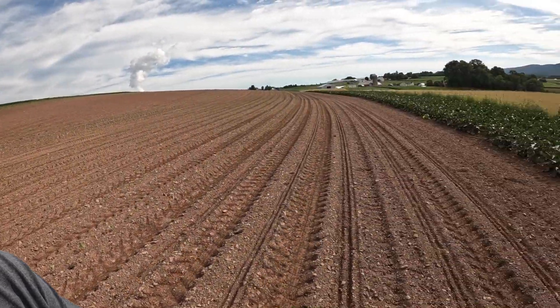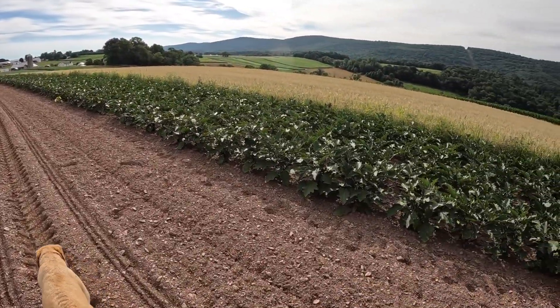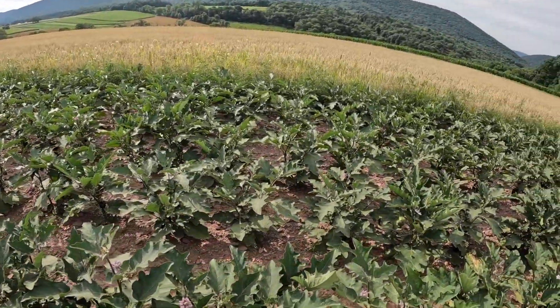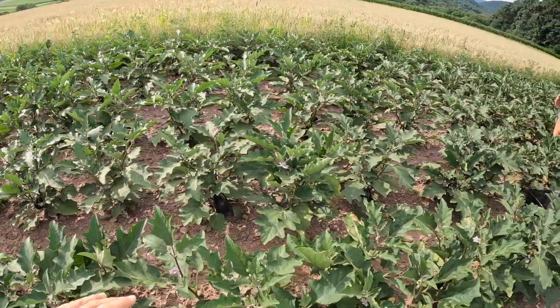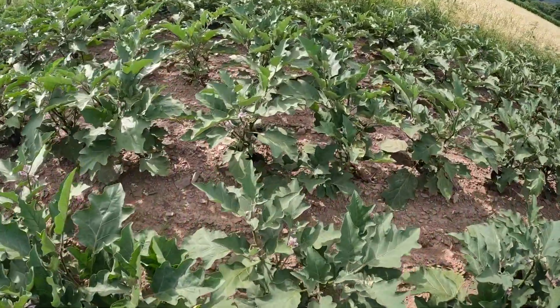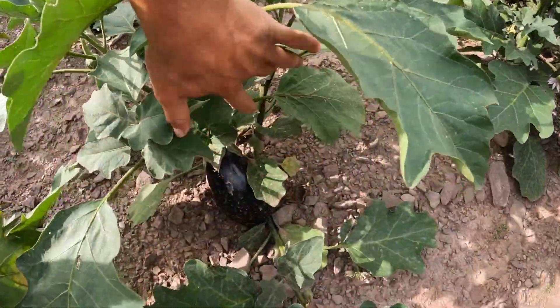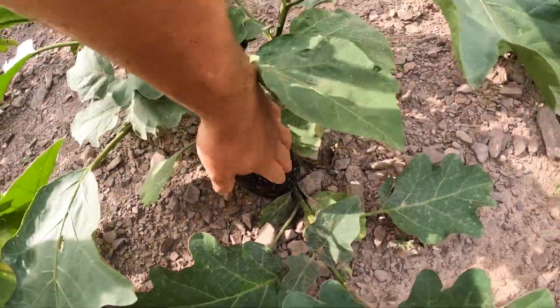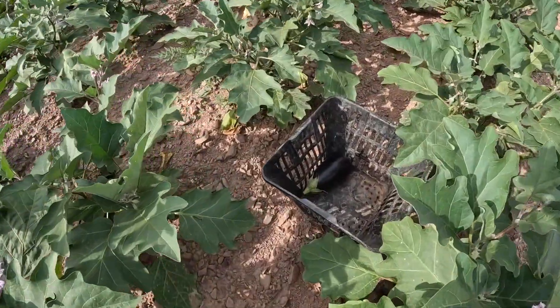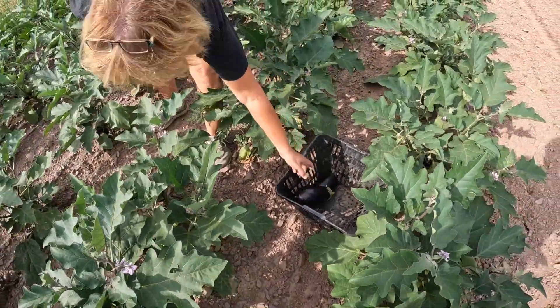Good morning, everybody. Welcome back to Broian's Farm. Today we're starting off in the eggplant. Me and mom are out here. The eggplant are still kind of small, but they're big enough now to where we can get maybe one off of every couple plants. Like this one right here isn't huge, but it's big enough — it's definitely usable, people will definitely buy it. Mom just got one in the basket right there, and she's got another one she's picking right there.